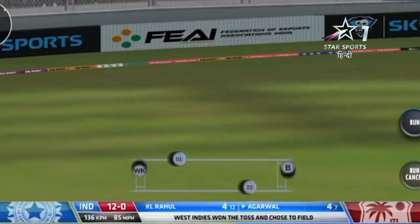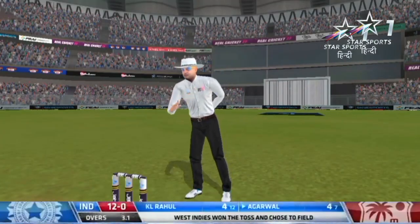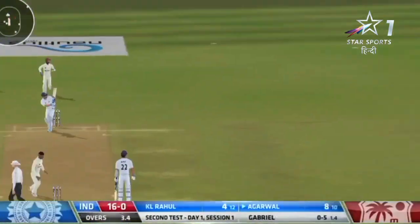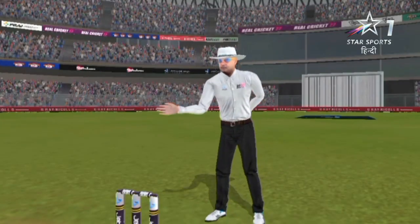That dropped short and it's gone through — did it carry or did it drop short near your ankle? That's a lovely shot, a half volley. He's dealt with it very nicely. That will boost his confidence.